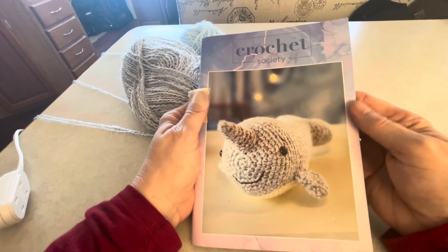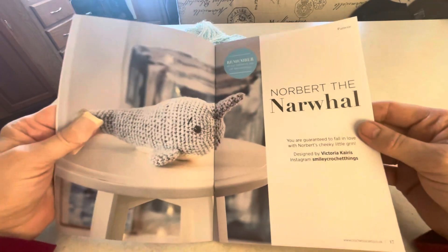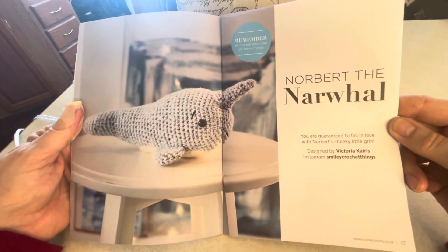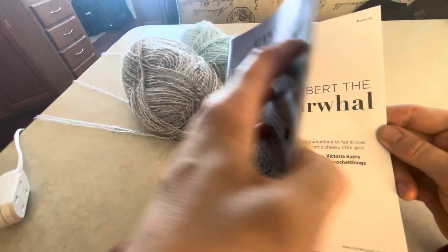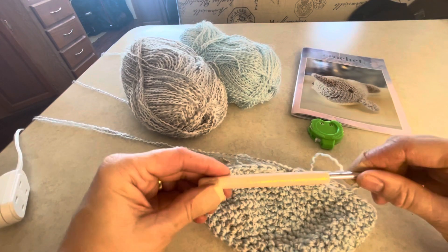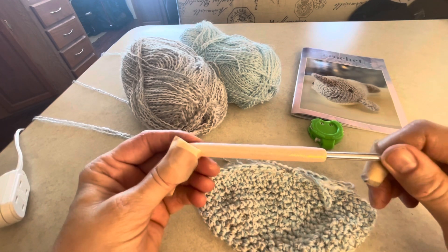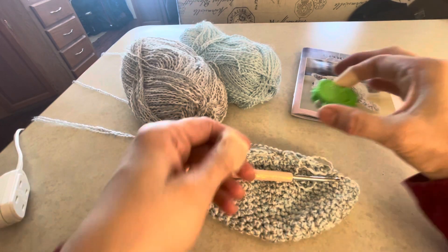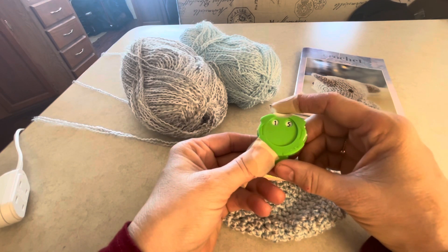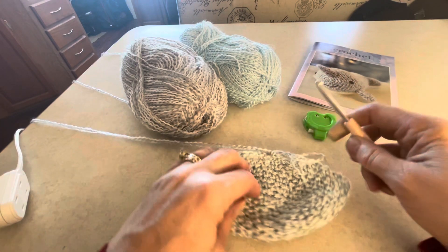When I want to get out of the high winds, I go into my trailer to work on my craft projects. Here is Norbert the Norwalk — he's really going to be cute when I'm done with him. This is from the Crochet Society subscription box, one of the boxes I received last year. In the box, I got a 5mm crochet hook to do this project. This little tool is called a row counter — I ordered it on Amazon and it's a Clover product. That's how I keep track of my rows.